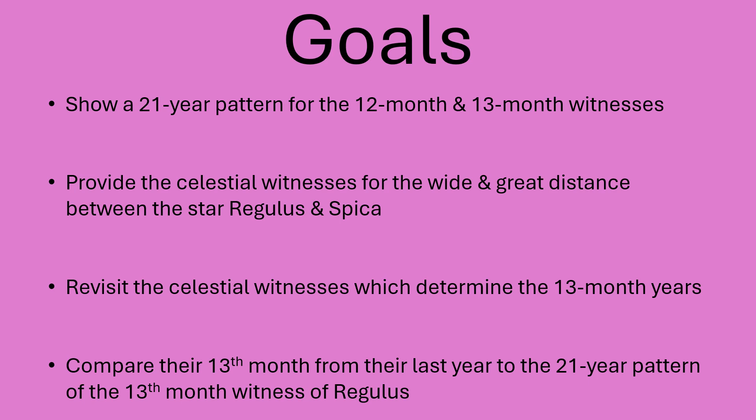We're going to compare their 13th month from their last year. We have some folks we fellowship with who are in their 11th month while we just began our 12th month yesterday. So we're going to show their 13th month from last year, which was our first day of the month, through this video today and the 13th-month witnesses of Regulus.